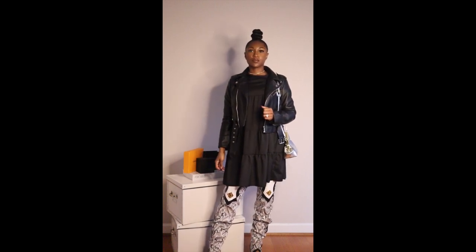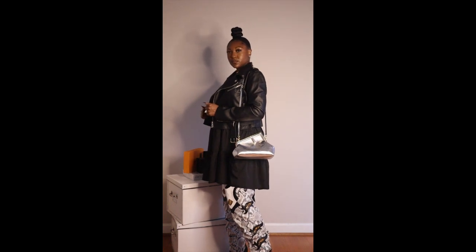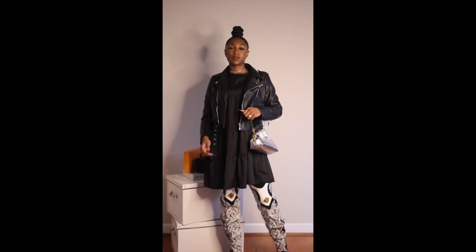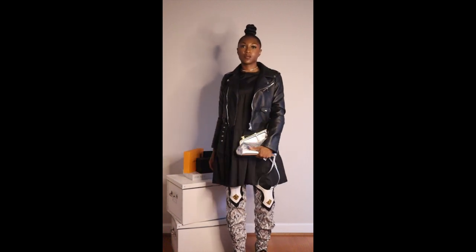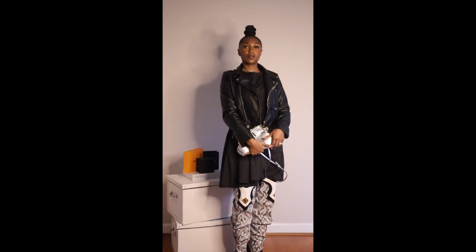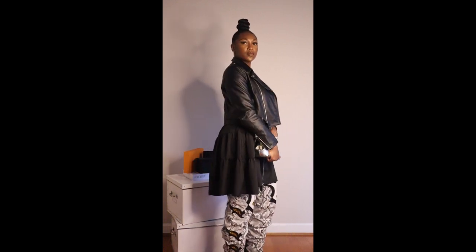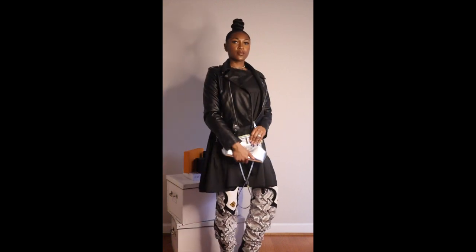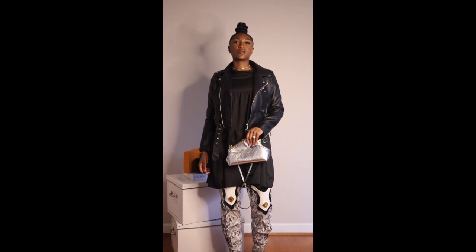I love a look that is feminine and edgy, and this look is giving just that. I have this long-sleeve black smock dress, a black leather moto jacket, and the metallic silver Fendi First bag. I added a little dainty gold choker for an extra accessory. I love the mixed metals of this look — mixing silver and gold is not easy to do and it can go wrong real quick, but it is so right for this look.